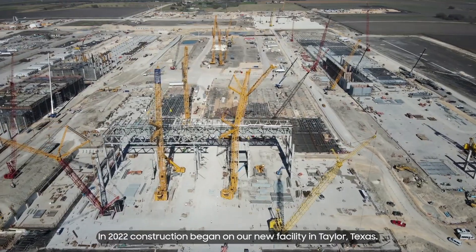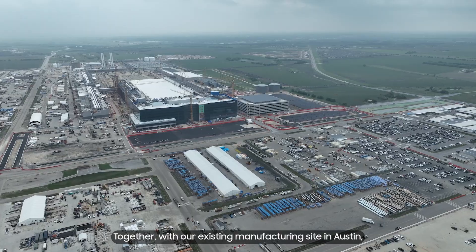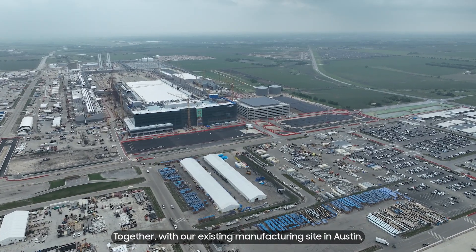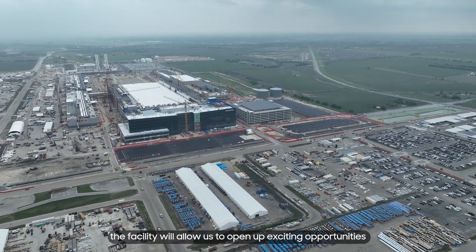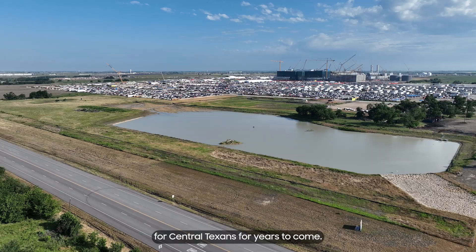In 2022, construction began on our new facility in Taylor, Texas. Together with our existing manufacturing site in Austin, the facility will allow us to open up exciting opportunities for Central Texans for years to come.